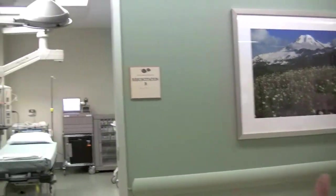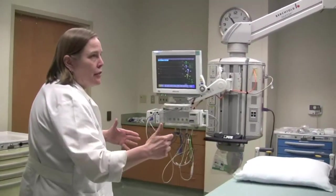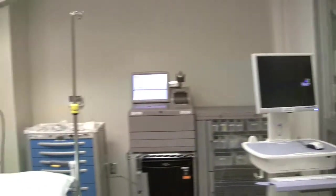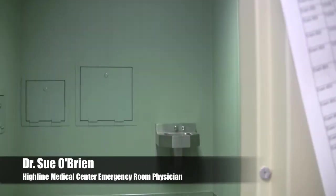There are two resuscitation trauma rooms and they're huge. They're set up so that if there were a disaster and they had to open the doors, they could fit four patients. While trauma cases are typically triaged down to Harborview by ambulance, Good Samaritans do drop off patients with gunshot wounds and similar injuries, so they stabilize them and transfer to Harborview. There are also special psychiatric rooms to keep patients isolated.